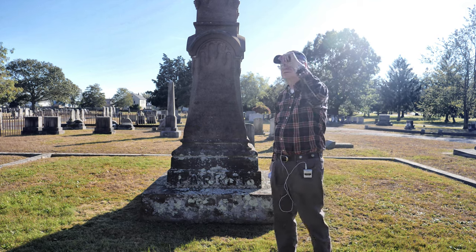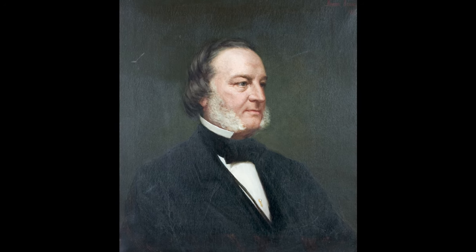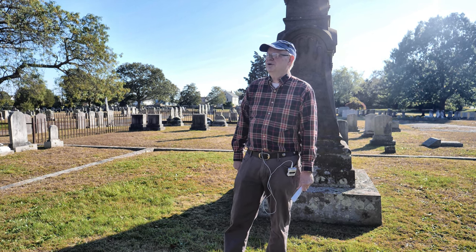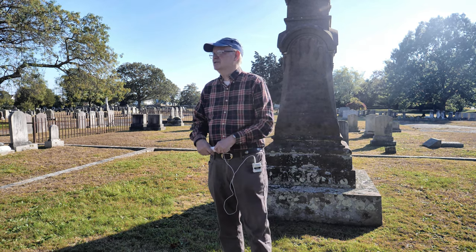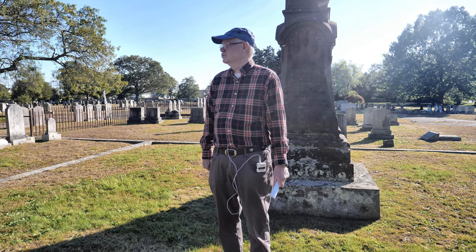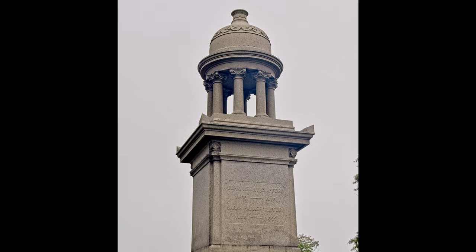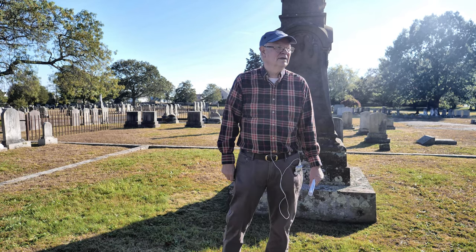The huge monument behind you is the John H. Clifford monument. He's a very famous lawyer in New Bedford — the only man from New Bedford to become governor of the Commonwealth. He was governor of Massachusetts from 1853 to 1854, serving one term by choice, and was a long-term attorney general for the state from the late 1830s until around 1860. His sons also became very important lawyers in the city after he died around 1876. They didn't spare much expense on that particular monument — it has little columns holding up the bottom and a fancy top.